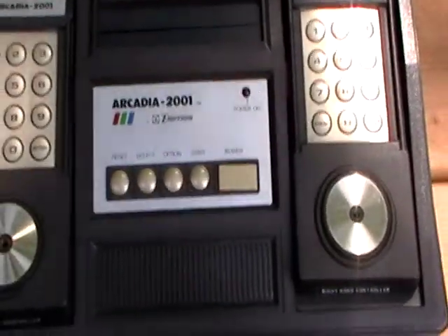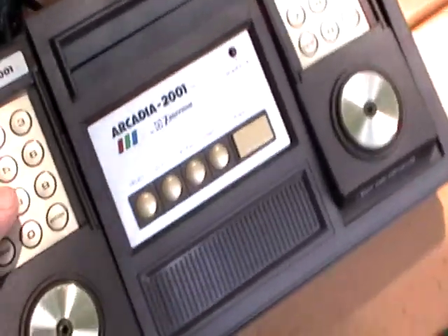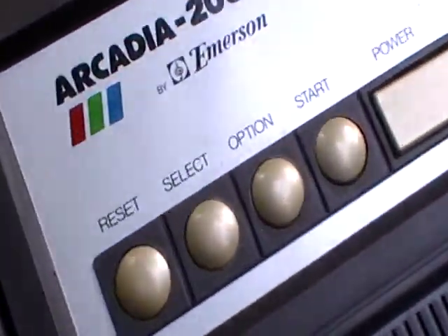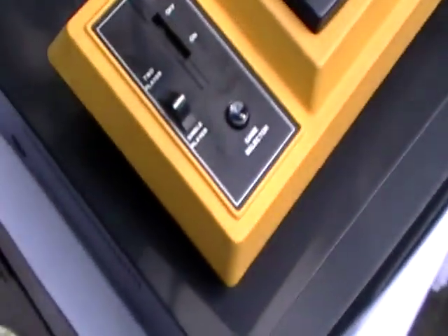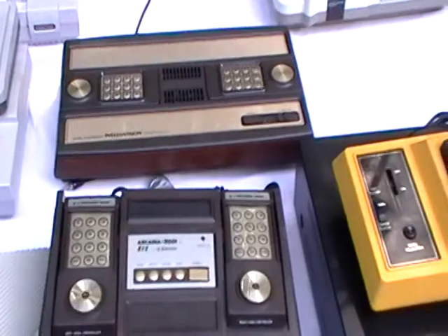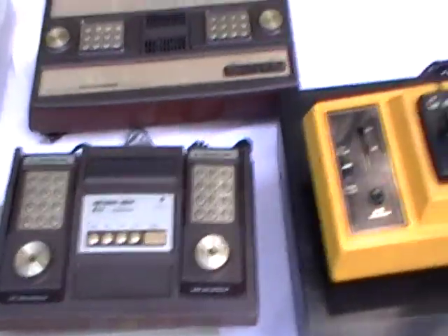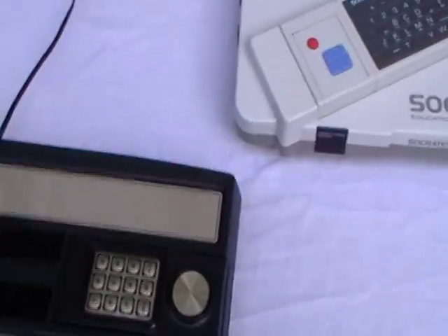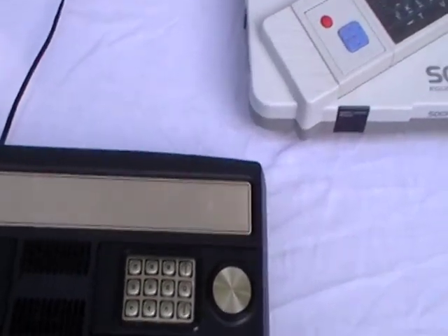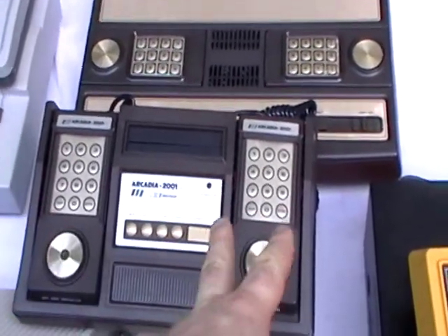Here's the Arcadia 2001 by Emerson — looks like a mini Intellivision. Here's how it looks next to the Intellivision; this is sitting on the Atari XE but gives you an idea. There's a good shot — there's the Emerson Arcadia.